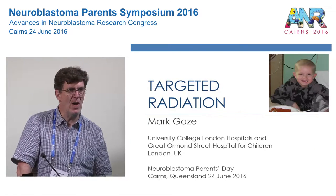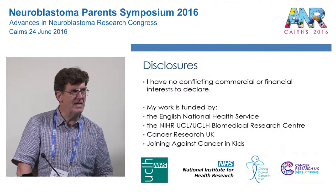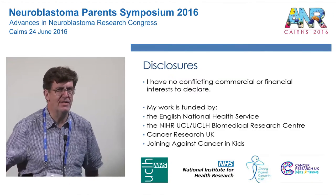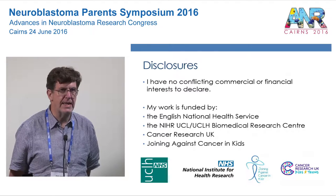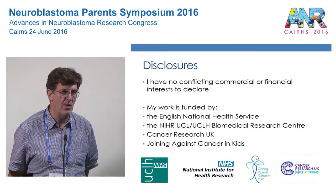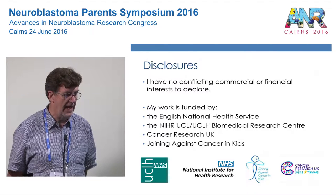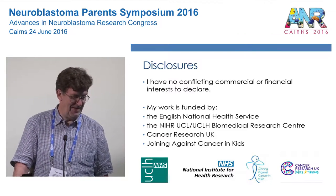I've been asked to talk about targeted radiation treatment for neuroblastoma. In time-honoured tradition, I've got no commercial or financial interests to declare, but a lot of gratitude — particularly to Joining Against Cancer in Kids, a charity in the UK and the United States which raises money for neuroblastoma, also to Cancer Research UK for funding this work, and to the English National Health Service which supports me as well.